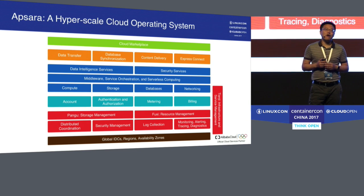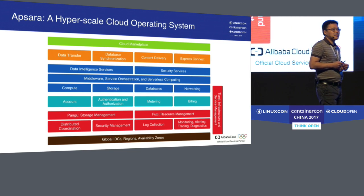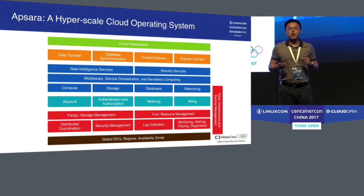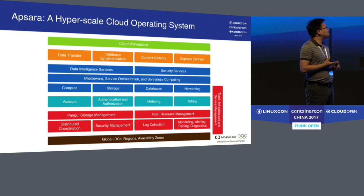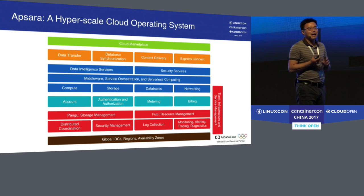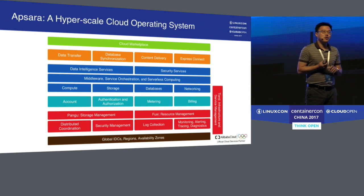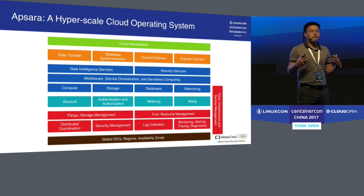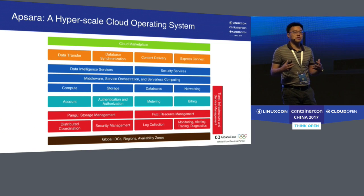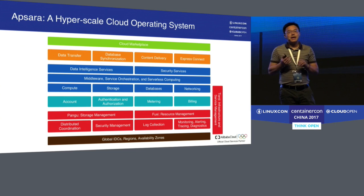This slide shows the architecture of Apsara. At the bottom are our data centers, availability zones, and regions. On top of that are four common building blocks of distributed systems, including distributed coordination, security management, log collection, and distributed monitoring and diagnostics. On top of that are two big pieces: Pangu, which is unified storage management, and Fuxi, which is distributed resource management. These pull all resources in our data centers into a unified resource pool and unified storage. On the side, we have a component called Tianji, which does infrastructure management and service management.